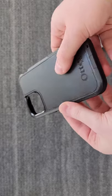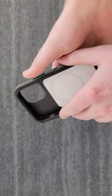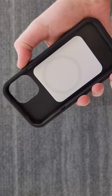I will say, this feels a lot better than the other Symmetry cases, but it doesn't feel like $75.